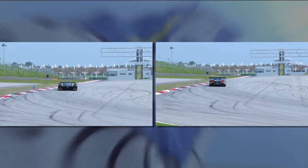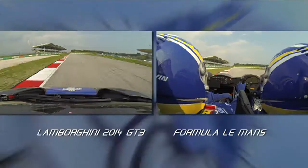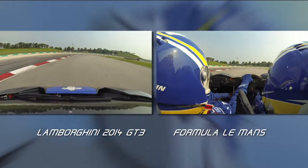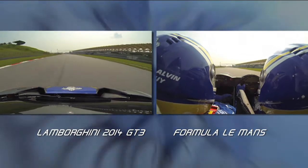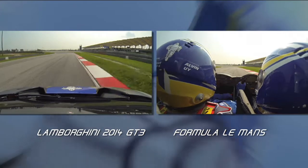The Lambo with its additional horsepower was way stronger out of the low-speed corners, but the superior aero of the Formula Le Mans car made it immense through the fast corners. This is what makes motor racing so exciting — two completely different cars with different strengths and weaknesses, yet at the end of one hot lap around Sepang it was the Formula Le Mans car pipping the Gallardo by two thousandths of a second. It was that close, both clocking in at two minutes and ten seconds.